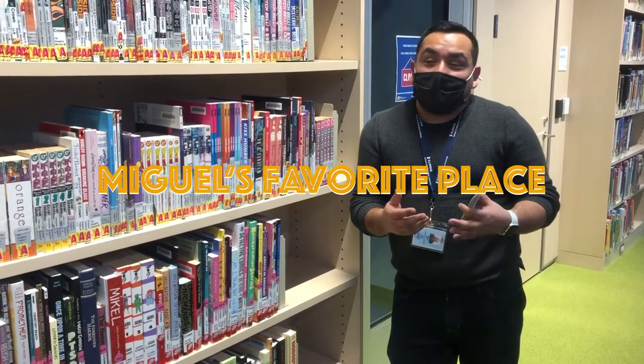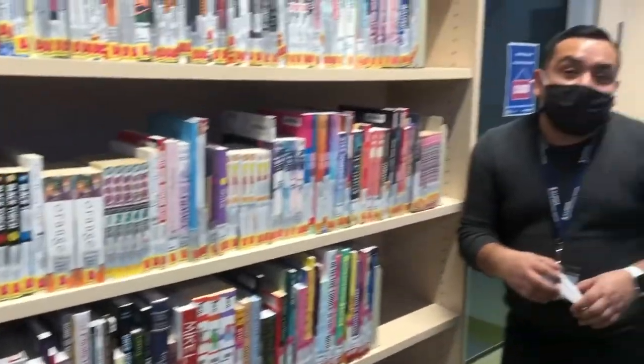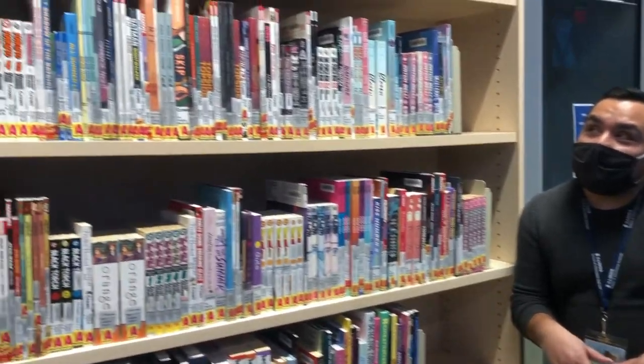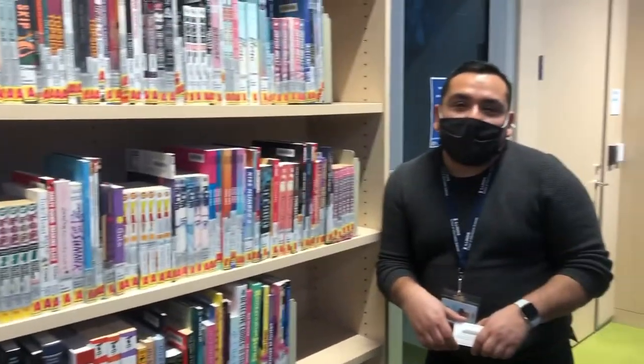And we're here — this is my favorite collection in the entire library. This is our graphic novel collection. I am actually personally new to graphic novels, but I'm really excited to read and catch up on all the awesome books that we have. Esta es nuestra colección de novelas gráficas. Yo apenas estoy aprendiendo a leer estos libros, pero estoy emocionado para leer todo lo que tenemos.